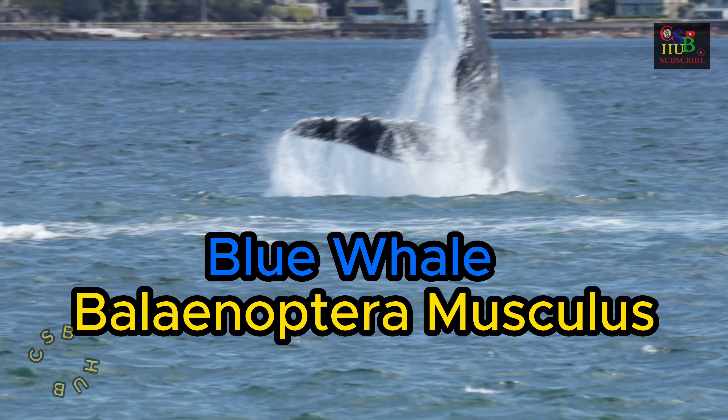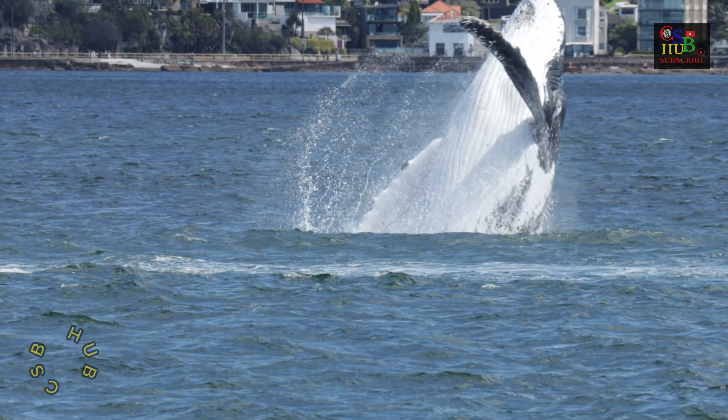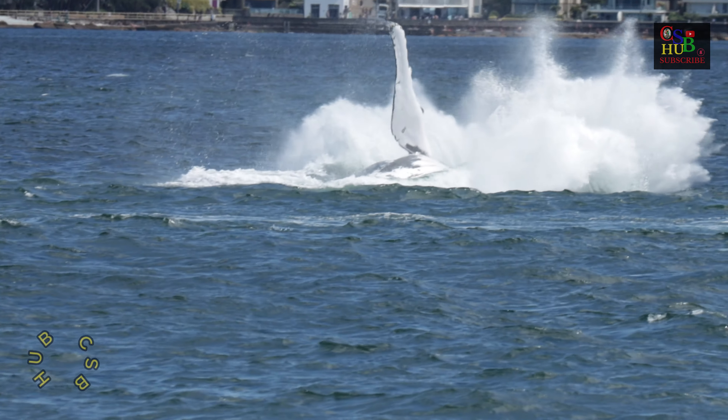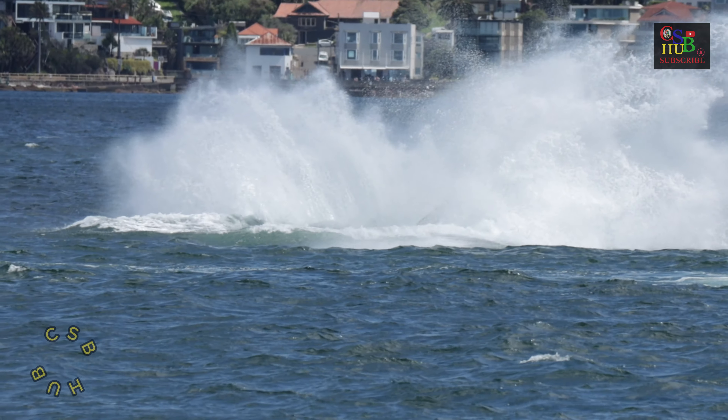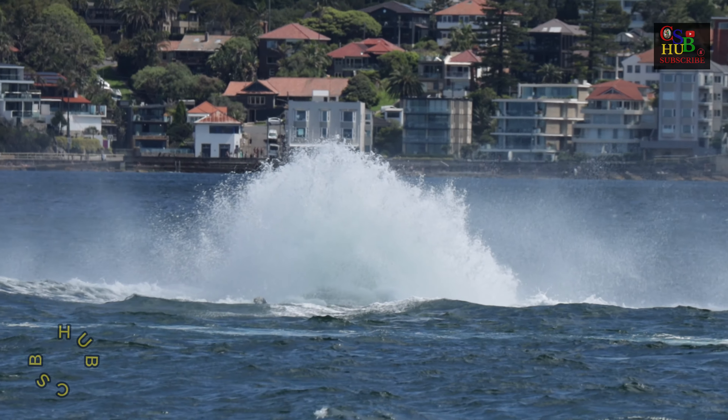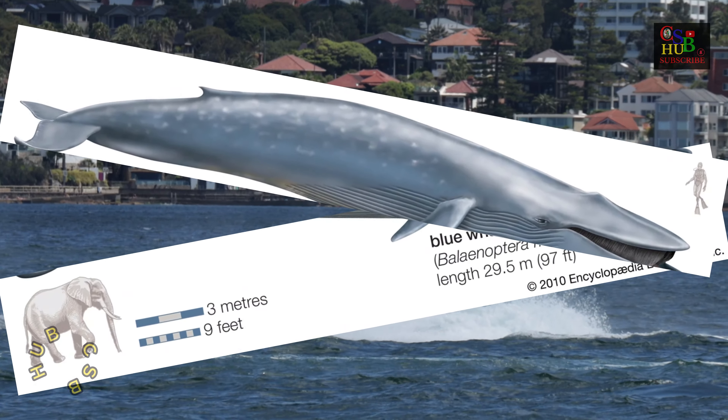The Blue Whale, Balaenoptera musculus, is a marine mammal belonging to the baleen whale parvorder Mysticeti. At up to 29.9 meters, 98 feet in length, and with a maximum recorded weight of 173 tons,